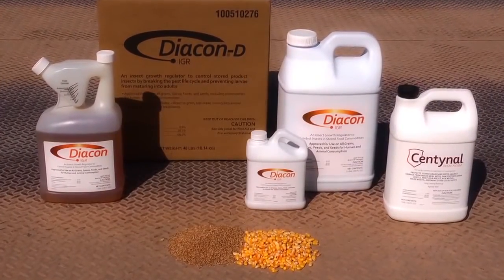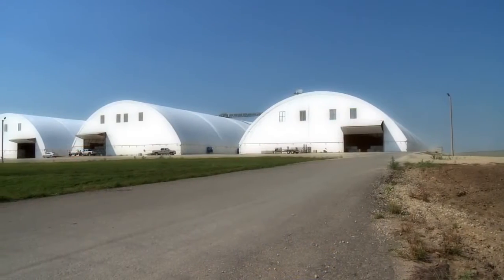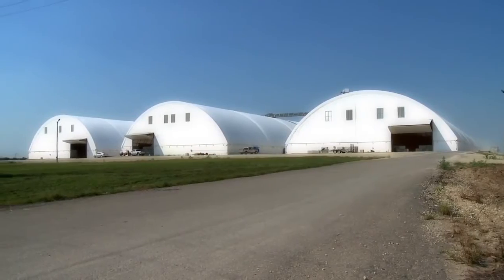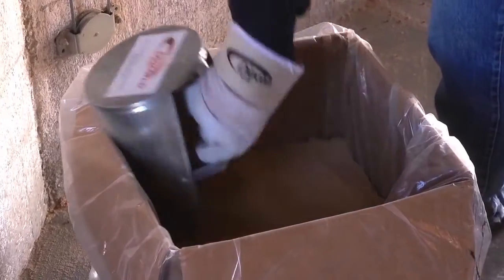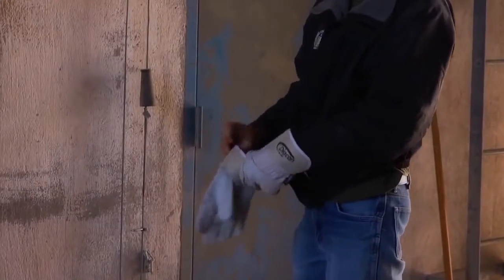Put Diacon IGR and Sentinel Insecticide in your IPM program for insect protection for your stored grains. Diacon IGR comes in two formulations: a versatile liquid and a dry powder. Diacon IGR is perfect for water-challenged operations.